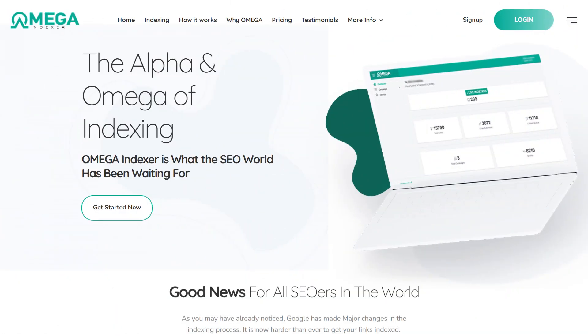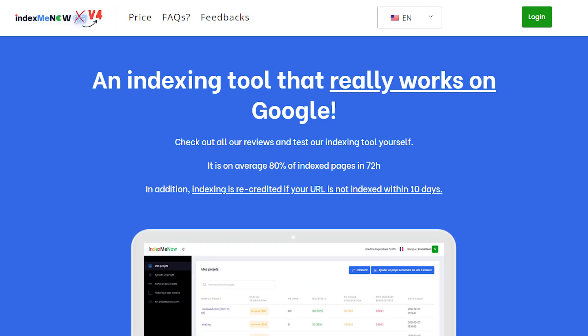Indexing. Once the content is written, optimized, and published on the website, the tricky part that still remains is indexing — especially when you are using Programmatic SEO as your base strategy. For that, Omega Indexer is working really well. I tried IndexMe now in the past, but it's expensive when it comes to large websites with 100,000 plus pages.